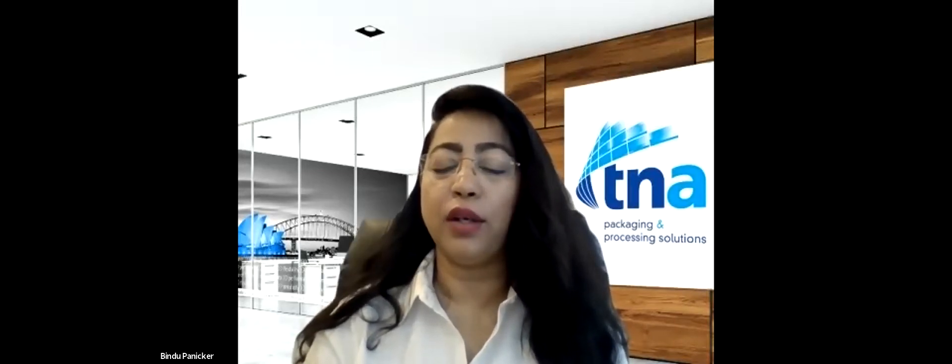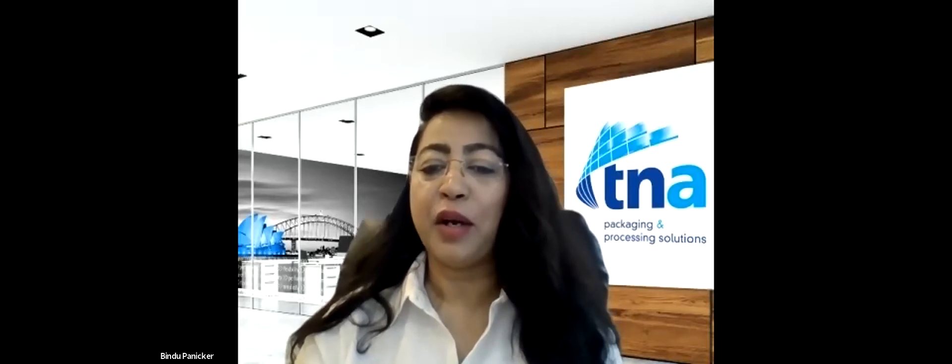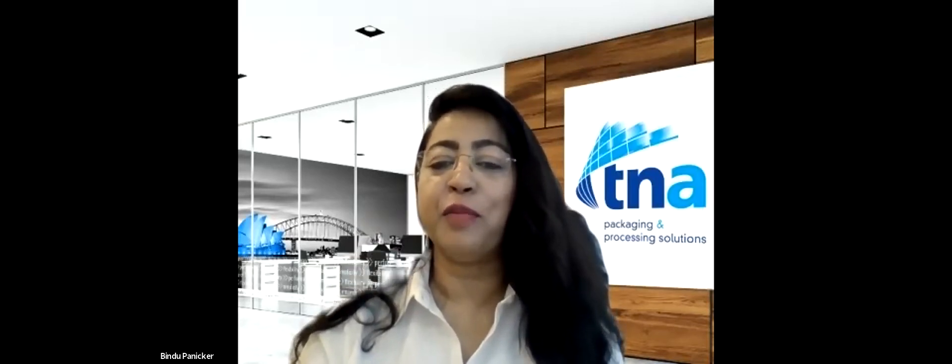Before we get started, I want to introduce and welcome our panelists today. We have from our North America team: Daniel Luna, processing solution specialist; Patrick Avalanche, regional sales manager; and Marcus Jones, product development team leader at TNA North America. So let's start with where we left off — promising to reveal the secret ingredient.